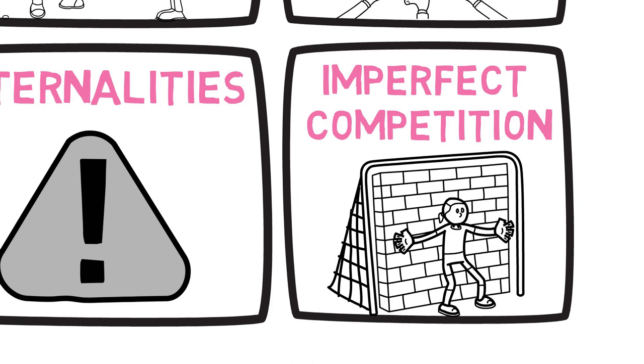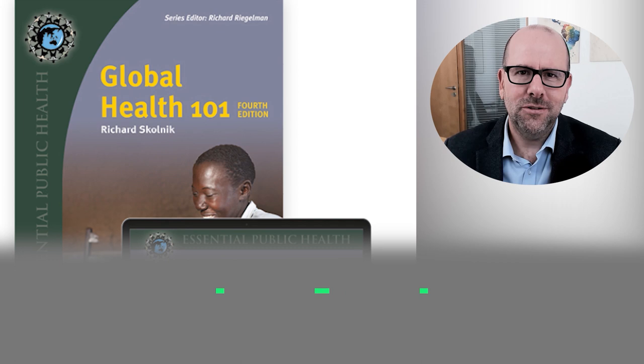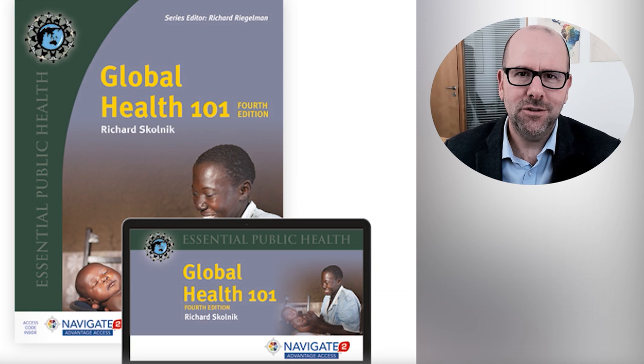If you're interested in global health, then Global Health 101 is an absolute must read. I use this book all of the time. The author, Richard Skolnick, has got great insights. His writing is extremely accessible and he's got years of experience teaching global health. I highly recommend you buy this book. Click on the link in the description below.